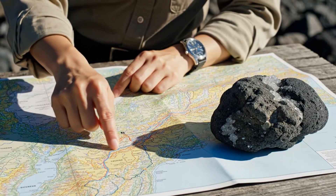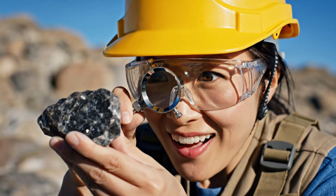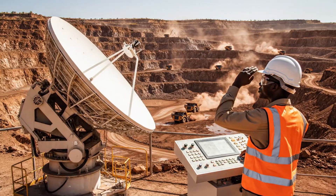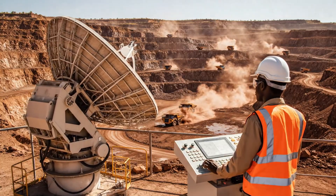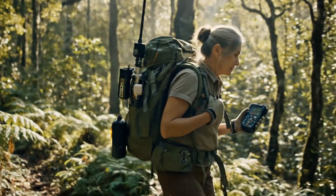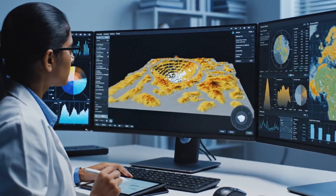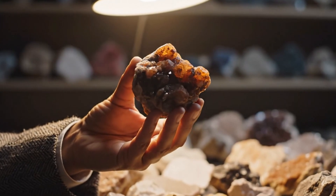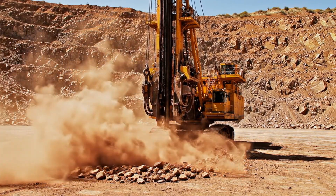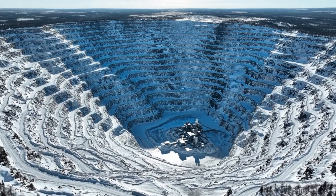The unique composition of this volcanic rock, known as kimberlite, suggests the presence of diamonds deep within the mantle. The massive scale of this operation highlights the intense effort required to unearth diamonds. This is the Mir mine, a colossal crater in the Siberian landscape, reaching depths of over 1,700 feet.